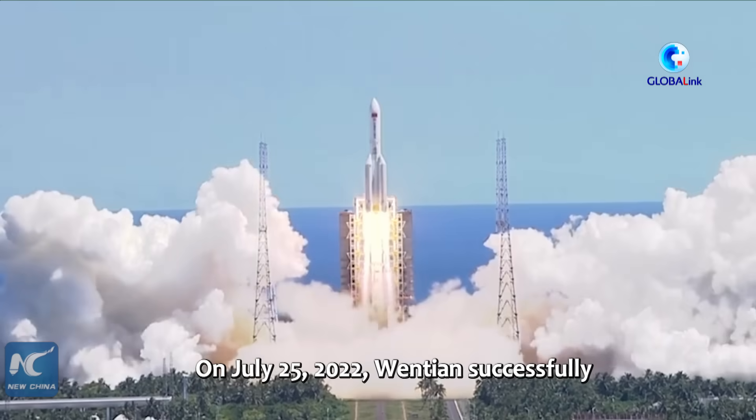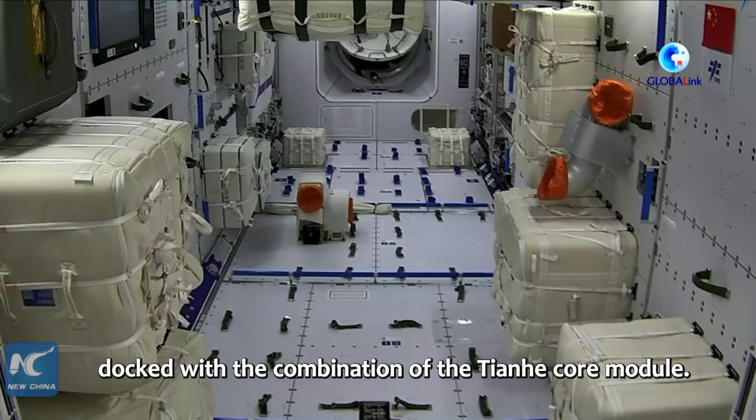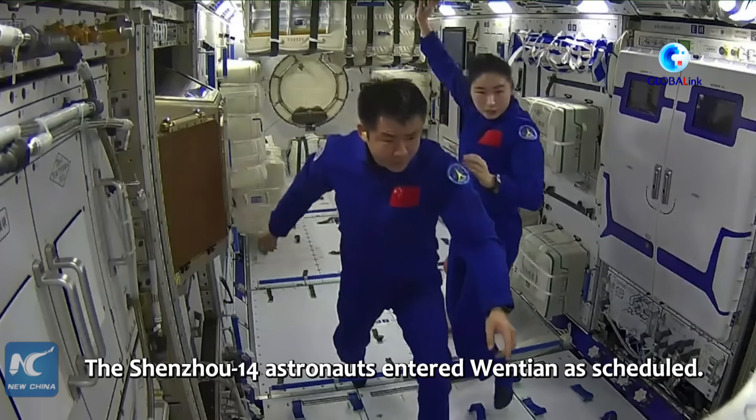On July 25, 2022, Wentian successfully docked with the combination of the Tianhe core module, and the Shenzhou 14 astronauts entered Wentian as scheduled.